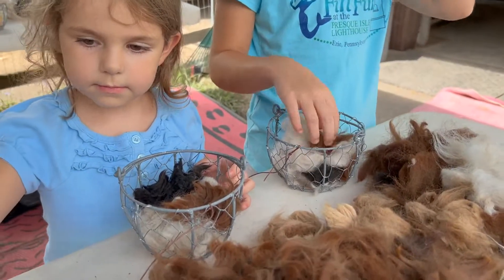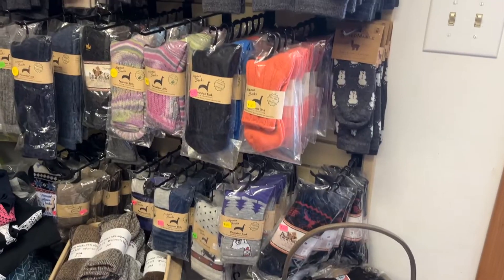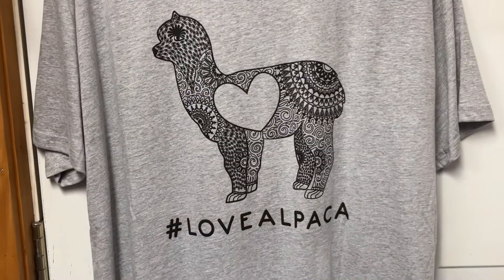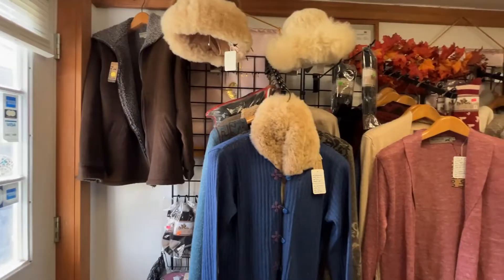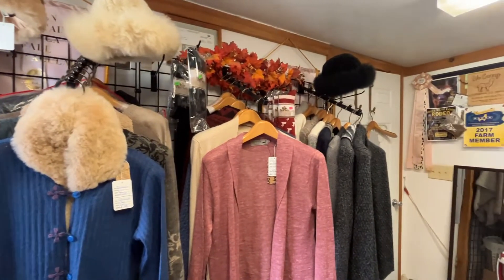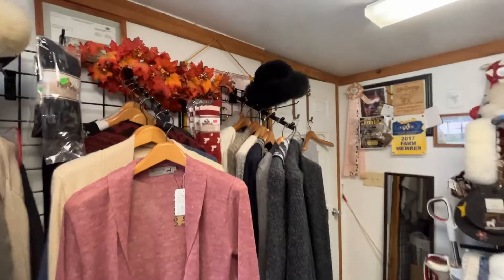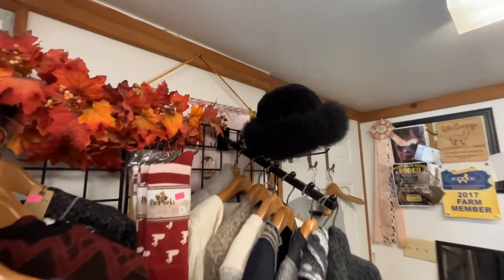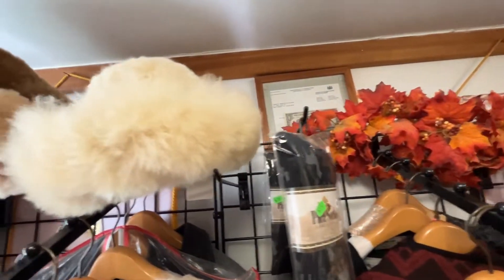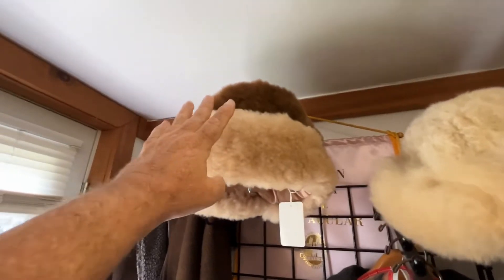Alpaca fur is known for its warmth in the winter and its cooling effects in the summer, and as luck would have it, the Terrace Mountain Alpaca Farm has a store! You can make so many beautiful things out of alpaca fur. Check out these hats. Wow, does that look warm? Oh my. Look at that. Oh, it's so soft.